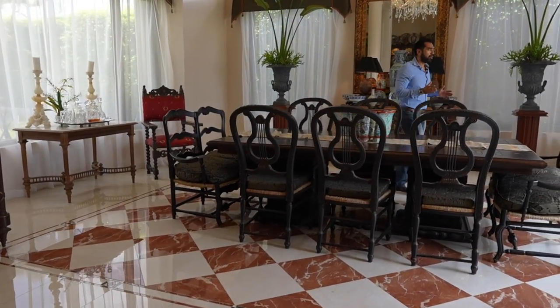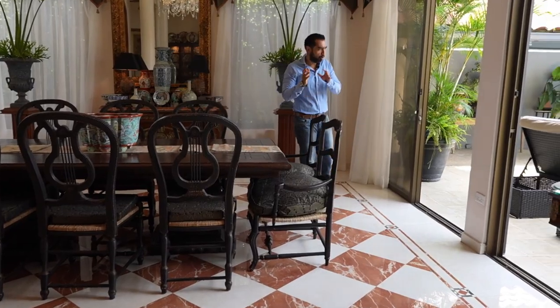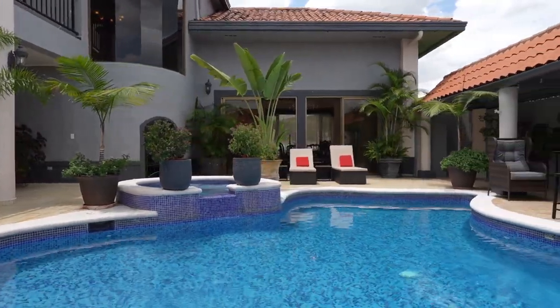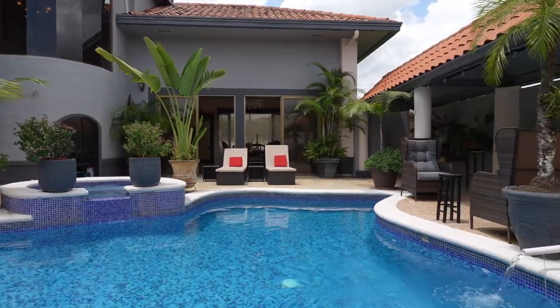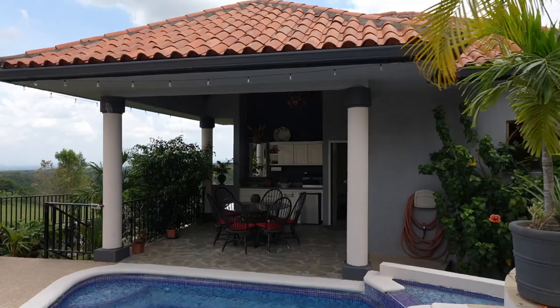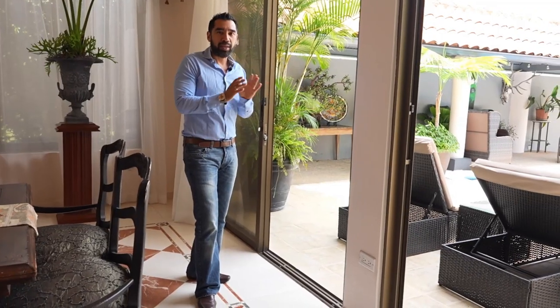On this side we have sliding doors that connect the dining room to the social area. The social area includes a pool, seating areas, quick access to the kitchen, and a guest house that can lead directly to the canyon for those breathtaking views that we'll see in a moment.